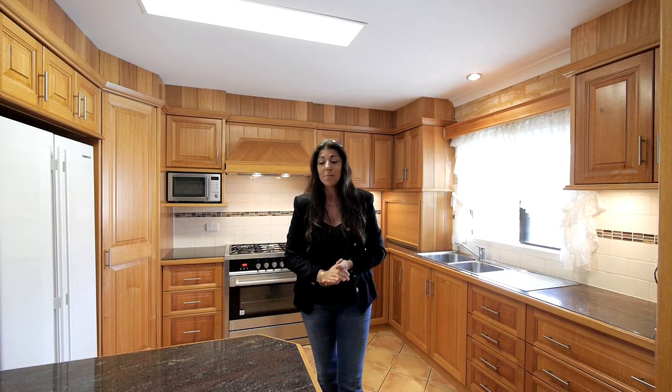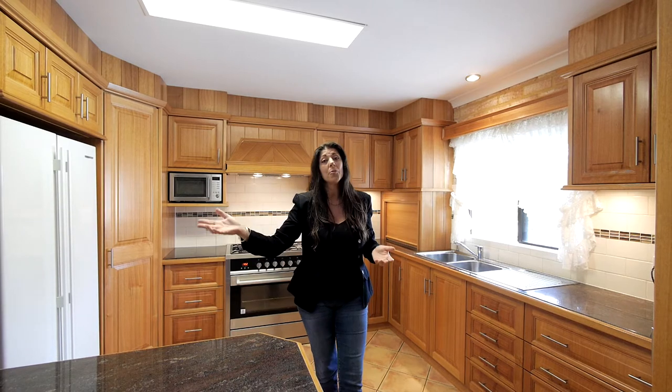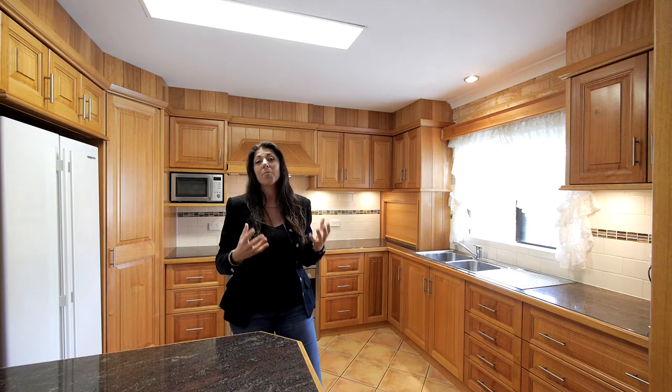You've got Tassie oak cupboards, solid granite bench tops. There's plenty of living space, there's an awesome outdoor entertaining area, gorgeous gardens and stacks of parking.